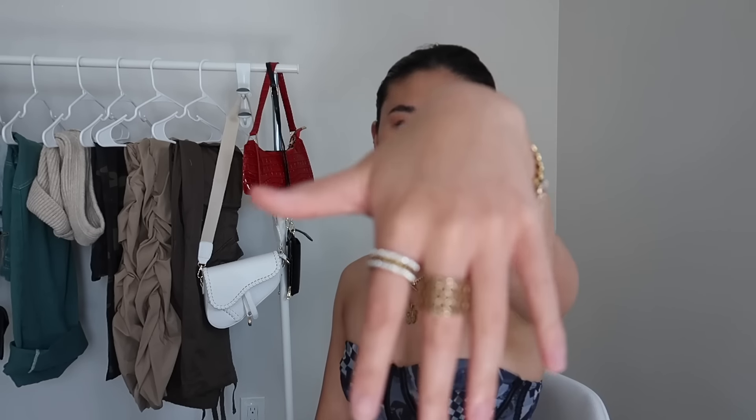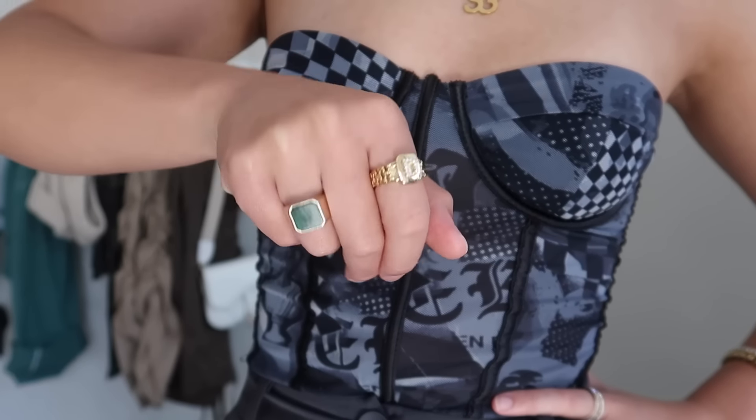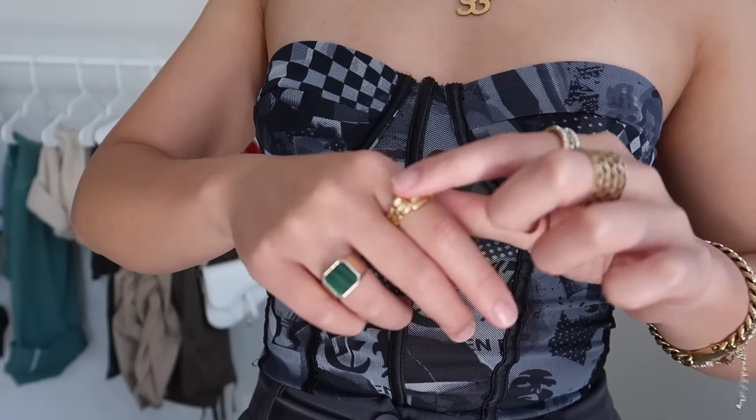I have a couple of rings from Amazon. This one I'm wearing right now is from Amazon, but I tried to find the link and they don't sell it anymore, so I'll try to find something similar. It's like my favorite thing ever — just so shiny and looks really quality. The one I wanted to show you that I know is still available is this one. Isn't that just so cool? I love how it looks.